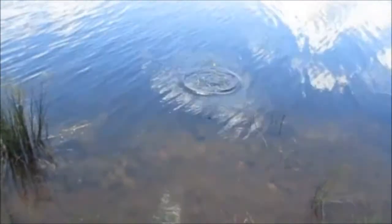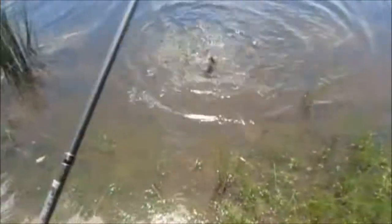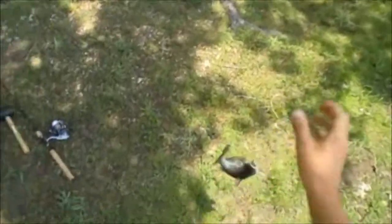My goodness, what is the deal with them in here? They show up way too many. Obviously, I always end up getting catfish out of here. Well, it is a first fish, so I'll give it that. I'm going to go ahead and get my pliers out.